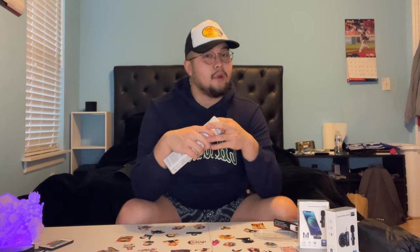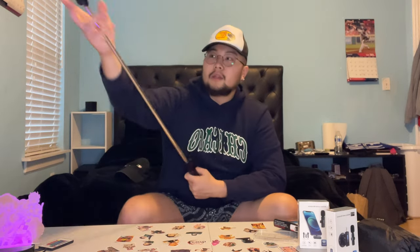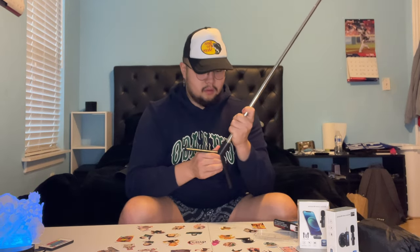Moving on to the tripod — this honestly feels so small. Stay tuned for my tripod review. What is this, bro? How do I even use this? It's like a selfie stick — this is really just like a selfie stick that you could just pop out. Yeah, this product is trash.